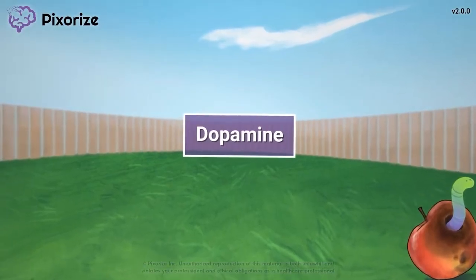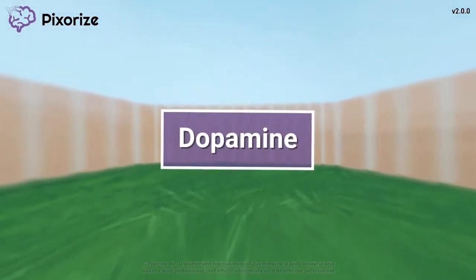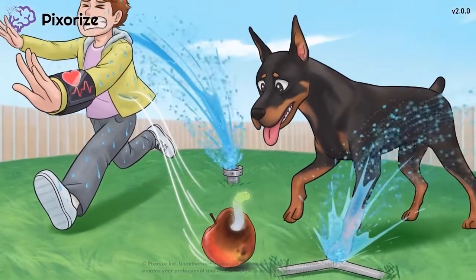Dopamine is a catecholamine that increases both blood pressure and heart rate, used as a drug to treat hypotension and bradycardia. In this mnemonic video, I'll teach you an easy way to remember everything you need to know about dopamine for the NCLEX. So let's get started.